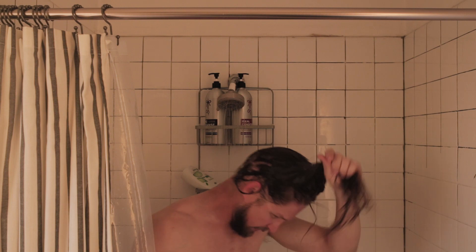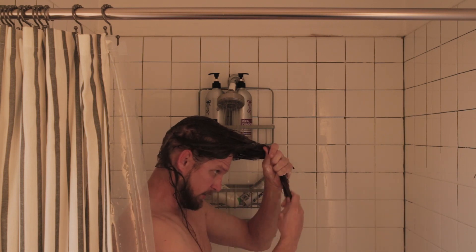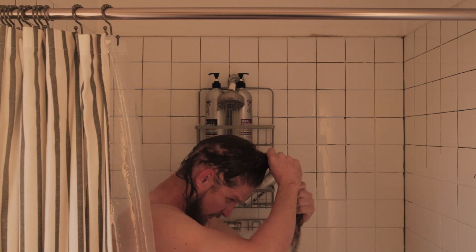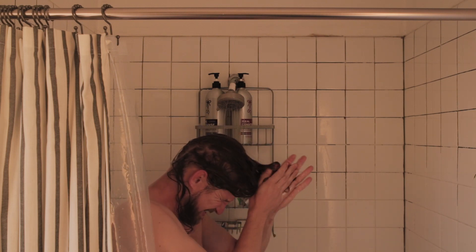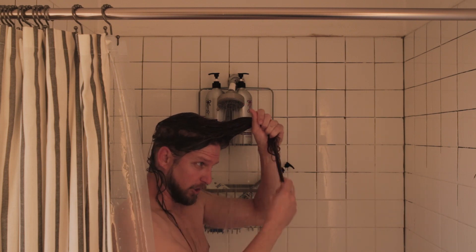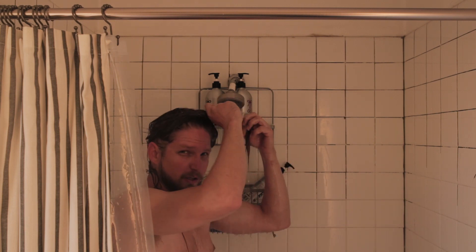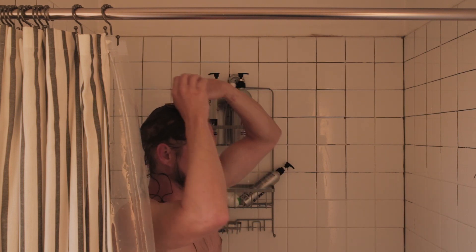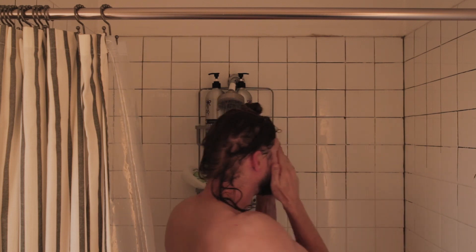I'll bring the hair back to the front, work the conditioner between both hands, making sure I'm getting it from between my fingers. The lengths are really what I want — not the scalp. Really work that in and get it on the ends for sure. That'll be the driest part — this hair is three years old; it still needs to look good. Now I'm going to gently twist it up and let it sit right on top of my head. With the extra conditioner, I'll rub it into the beard, then move on to washing the rest of my body.